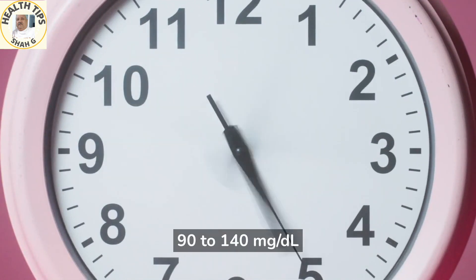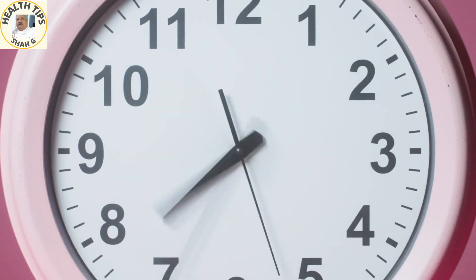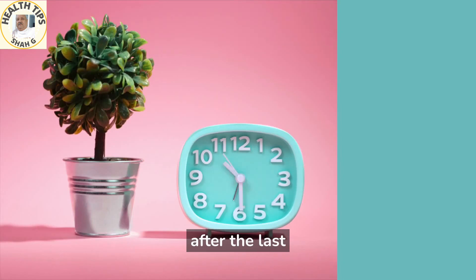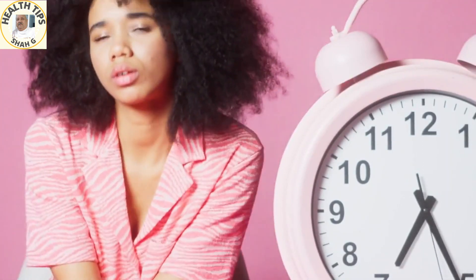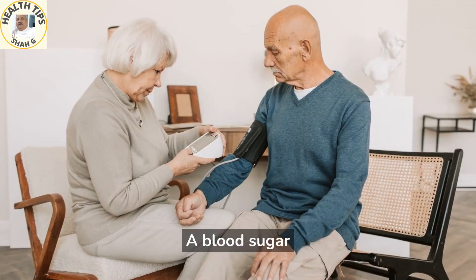For women above 60 years: two to four hours after the last meal, 90 to 130 mg/dL; four to eight hours after the last meal, 80 to 120 mg/dL.